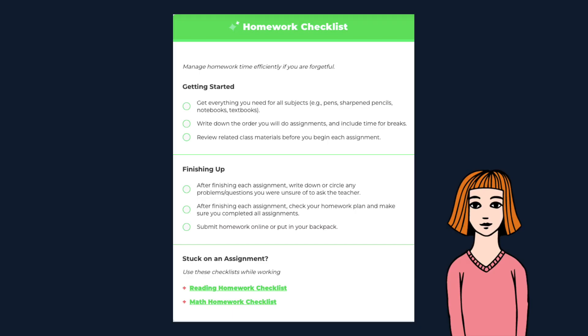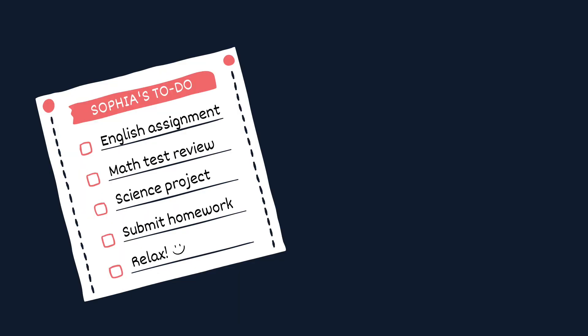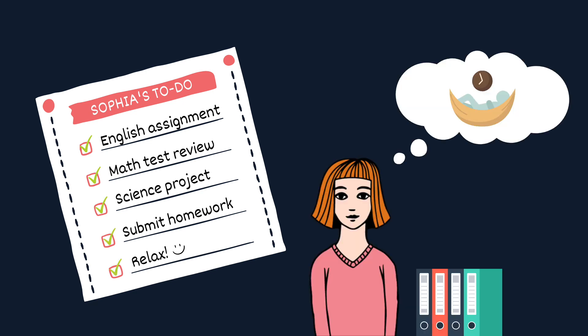I decided to first get myself organized for homework, so I came to the homework options and chose homework checklist. Honestly, I wasn't even sure it was going to work, but I gave myself a few weeks and I've already gotten into the habit of using my homework checklist every night. Now I feel a lot less stressed because I'm way more organized and on top of my assignments.